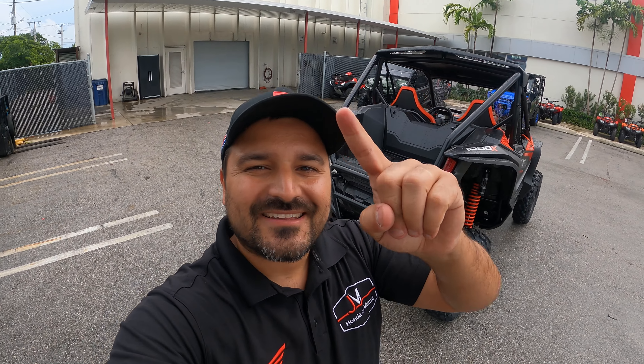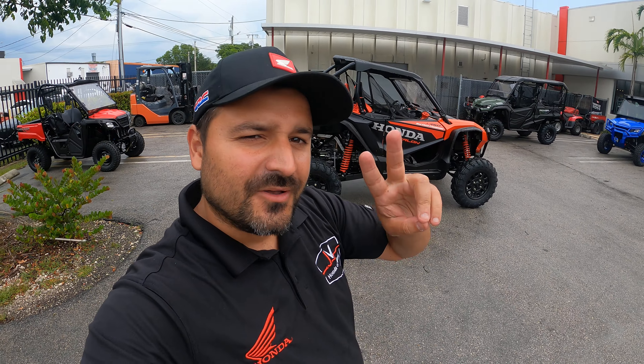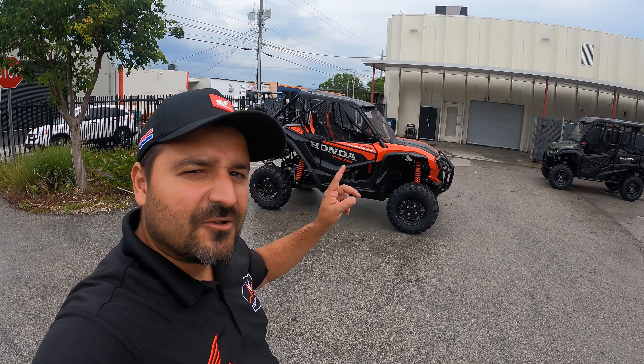What's going on YouTube? It's Ed from JM Honda Miami and we're making a quick comparison video of two units that we have here at our dealership. The 2022 Honda Talon 1000 two-seater.